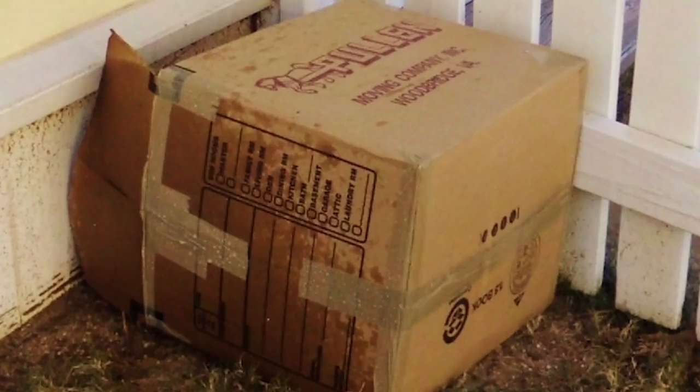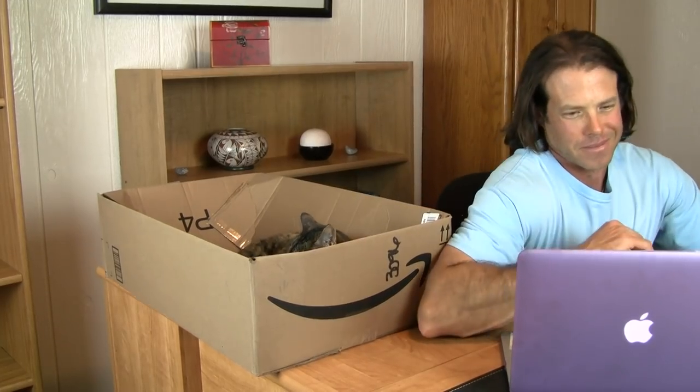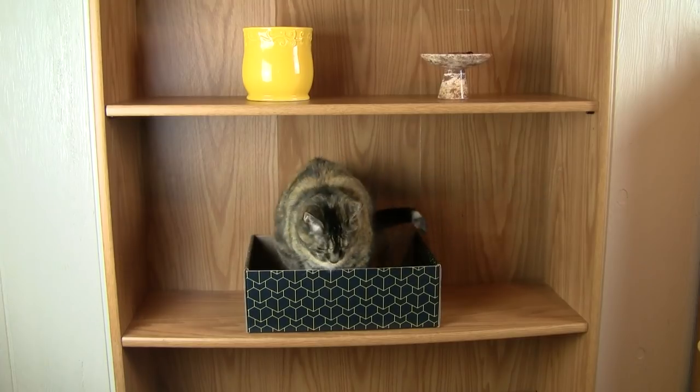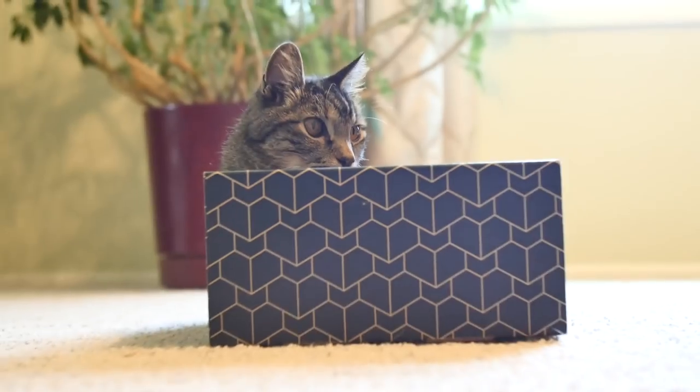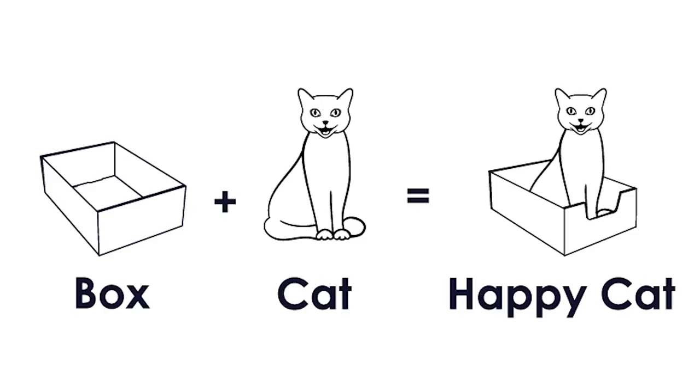Unlike those unsightly receptacles of unknown origin that just seem to magically appear around your house, this box comes from a place of love. A place of comfort. A place where every detail of its creation was deeply and thoughtfully considered with you and your cat in mind.